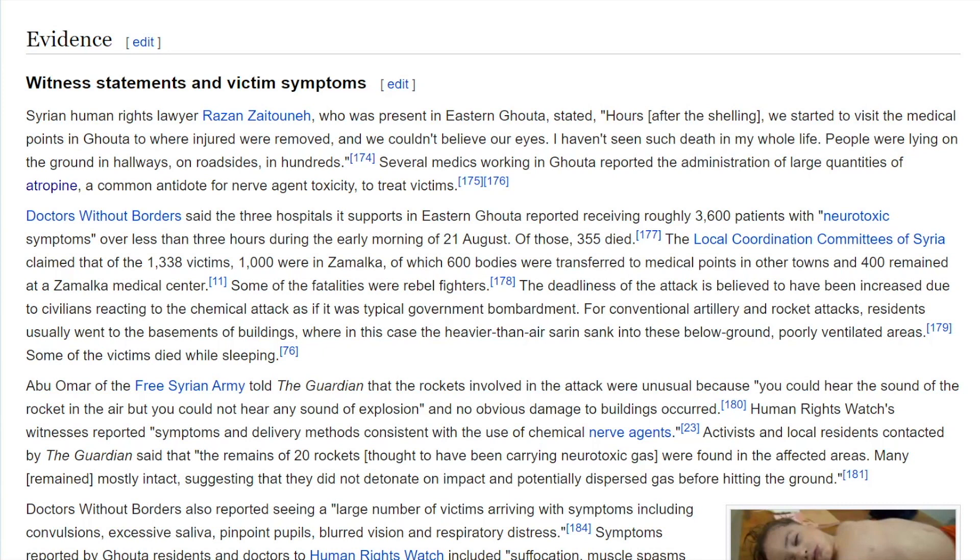The deadliness of the attack is believed to have been increased because civilians reacted as if it were typical government bombardment. For conventional artillery and rocket attacks, residents usually went to the basements of buildings — but in this case, the heavier-than-air sarin sank into these below-ground, poorly ventilated areas. Some of the victims died while sleeping.